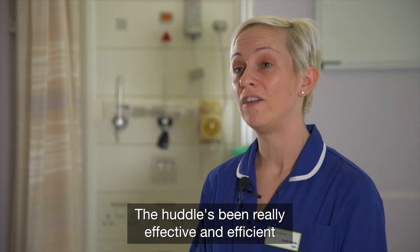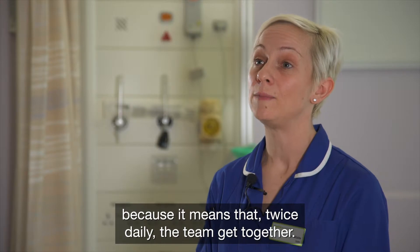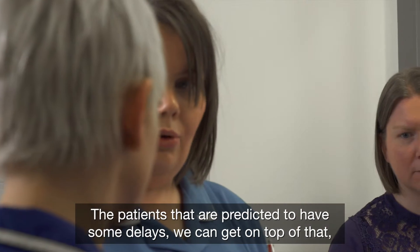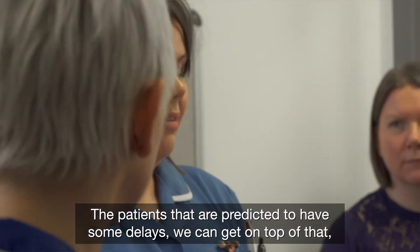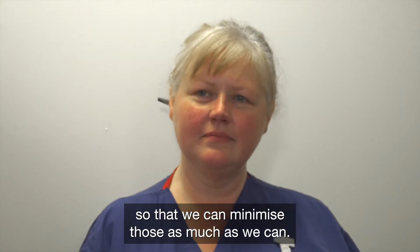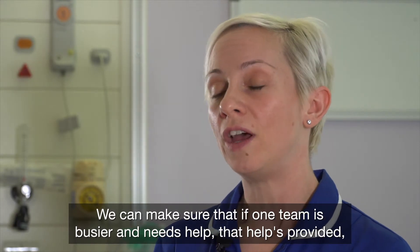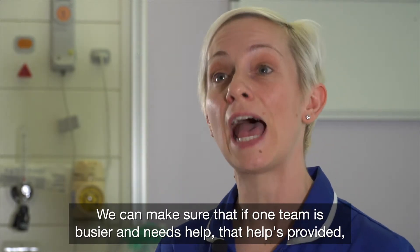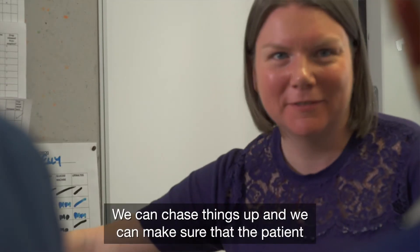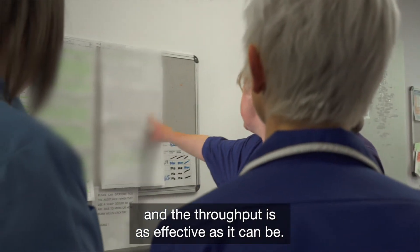The huddle has been really effective and efficient because it means that twice daily the team get together and we discuss any issues that are going to arise. For patients predicted to have some delays, we can get on top of that to minimise them as much as we can. We can make sure that if one team is busier and needs help, that help is provided so the patient isn't waiting as long, and we can chase things up to ensure throughput is as effective as it can be.